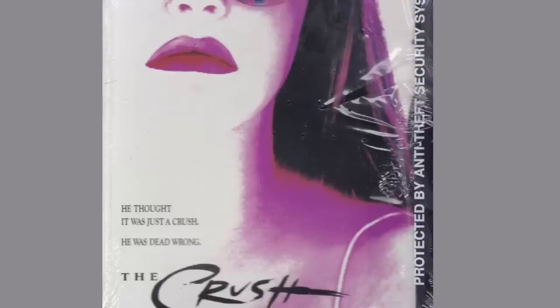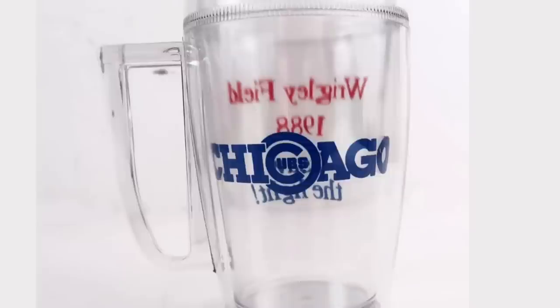Here's a DVD — The Crush from 2000 with Alicia Silverstone, brand new and sealed. Got $16.87 shipped for it. I also picked up a lot of Chicago Cubs stuff at an estate sale — I want to say I had $2 into each item. This one I wanted to keep but I've got so much Cubs stuff. It sold via promoted listings in about 25 days. It's a Chicago Cubs 1988 first night game plastic cup, brand new. Sold for $25 with free shipping, going back to Chicago.